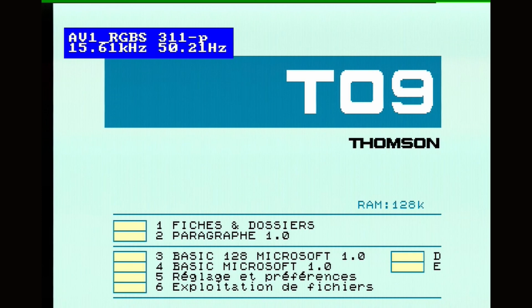At the top we've got files and folders, then we've got what is a word processing package. Obviously Microsoft BASIC — standard for these machines. We've got both a 164K BASIC to be compatible across the range, and settings and a file explorer style thing at the bottom. And you'll see D and E at the end, and this is the thing that confused me for quite a while.